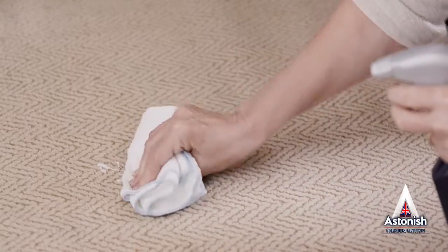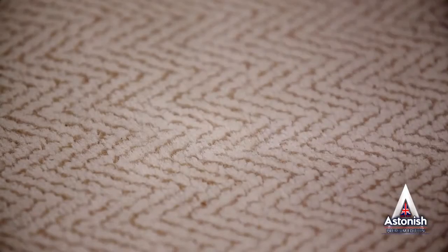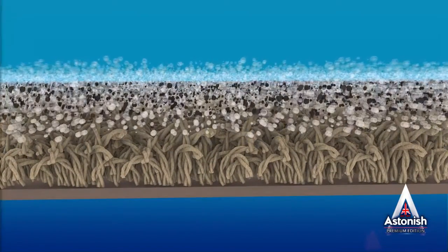Astonish Carpet and Upholstery Spot Stain Remover uses a foam technology straight from the trigger, so your carpets or furniture won't get soaked and it won't cause shrinking or damage. The deep cleaning action of the foam loosens and lifts away tough stains.